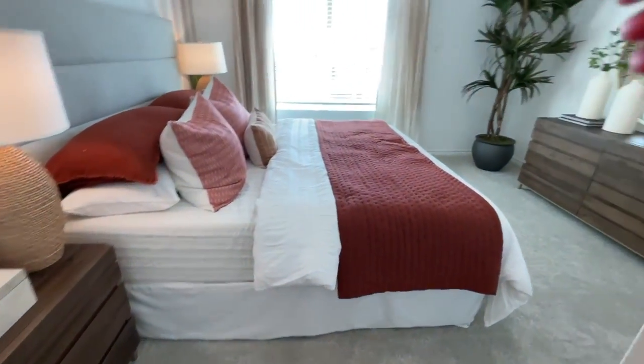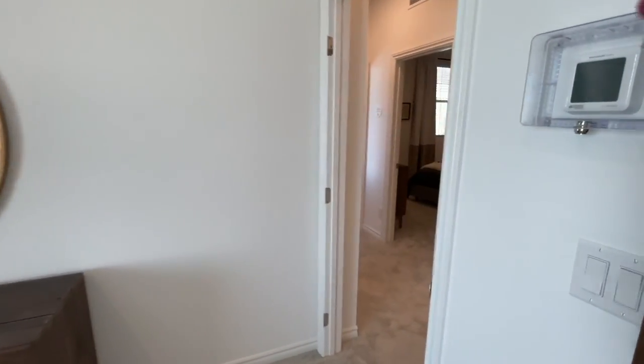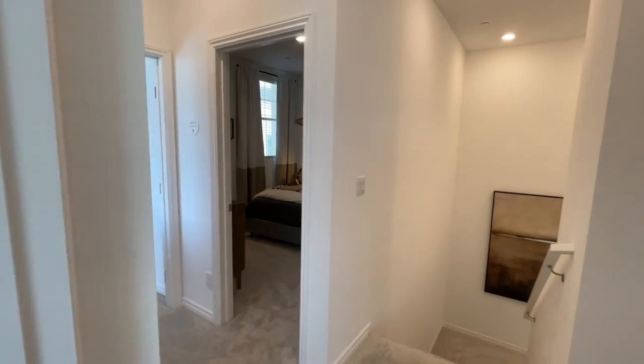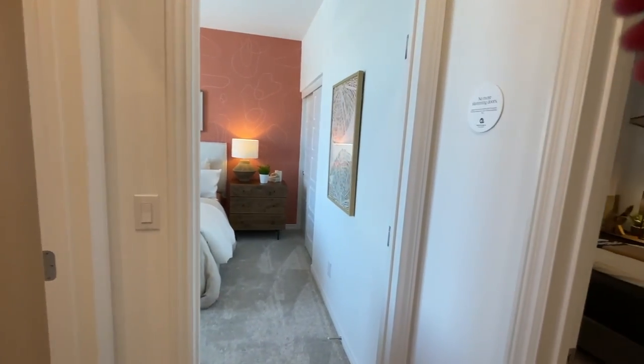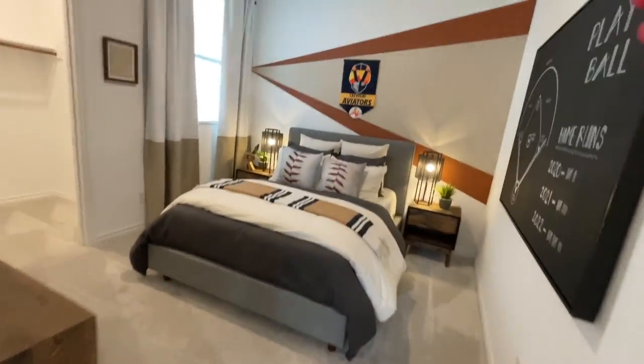A lot of people's only complaint about Lennar is that they can't upgrade the house as much as they'd like. But the nice thing is they're not nickel-and-diming you on all the upgrades when it comes to other things.